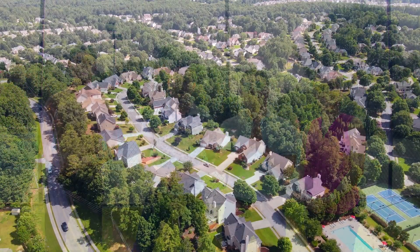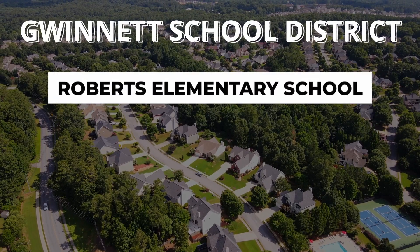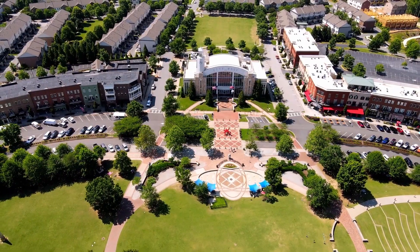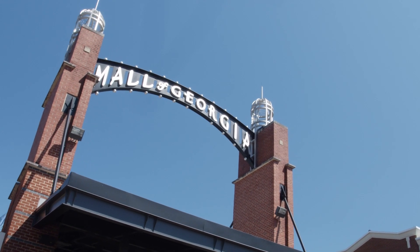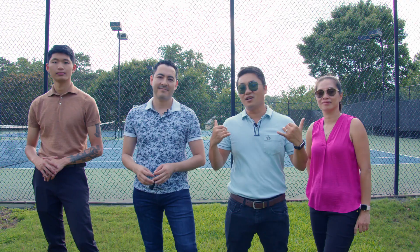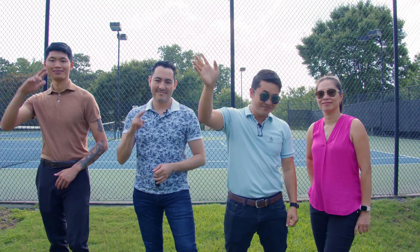In addition to the amazing amenities that Jackie mentioned, we are in an amazing school district — the Gwinnett School District — which includes Roberts Elementary School, North Gwinnett Middle School and High School. We are right here in the heart of Suwannee. Town center is not too far away, and Mall of Georgia is just five minutes away. Amazing location, beautiful neighborhood. Can't wait for you guys to come see it. If you have any questions, call us. We're happy to show you this house and make this your future home.